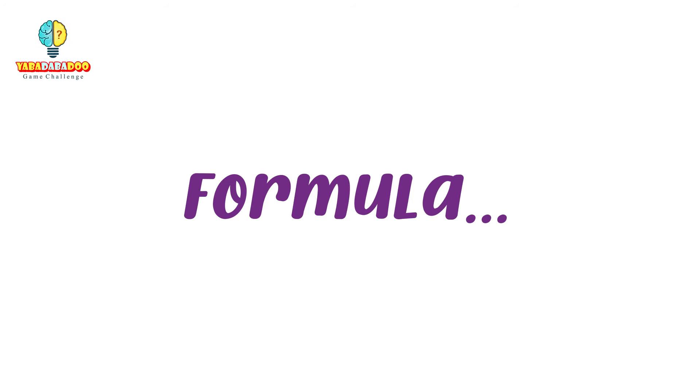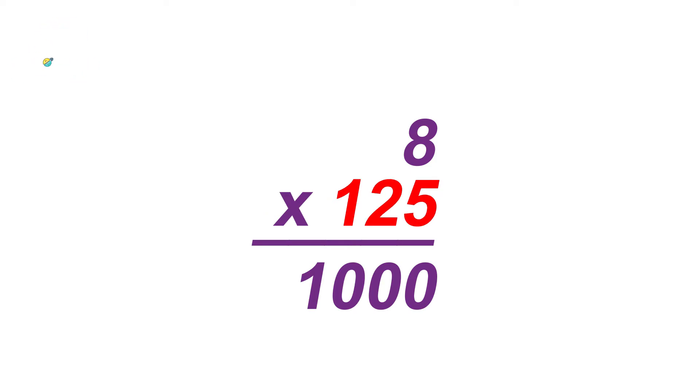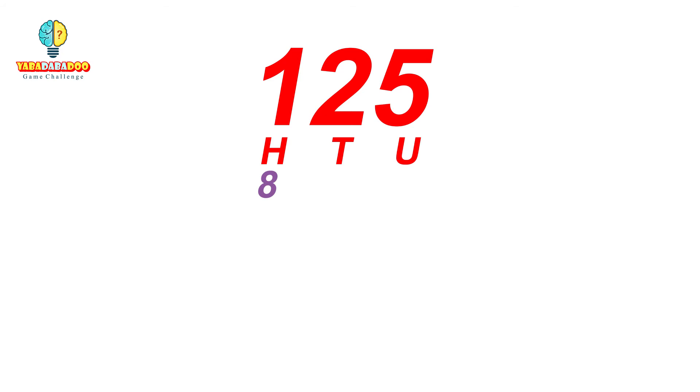The standard formula for these types of problems is to first multiply 8 by a number so that the answer is 1000. For example, 125 times 8 equals 1000. Now, one eight in the hundreds, two eights in the tens, and five eights in the units.